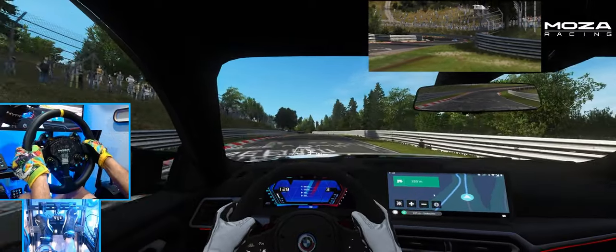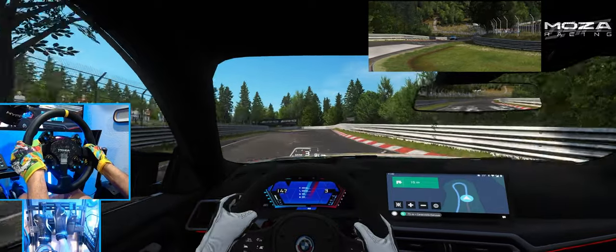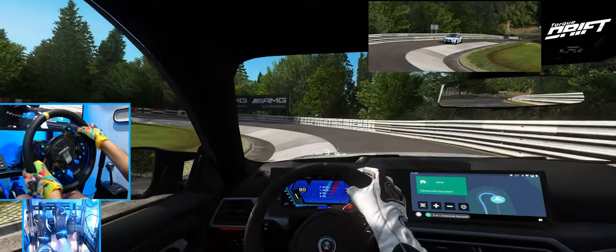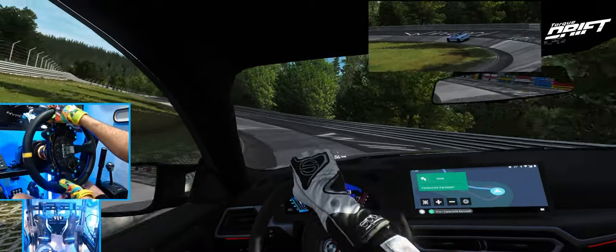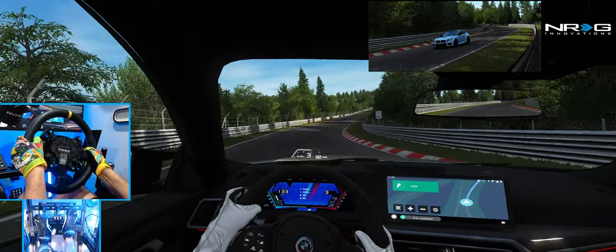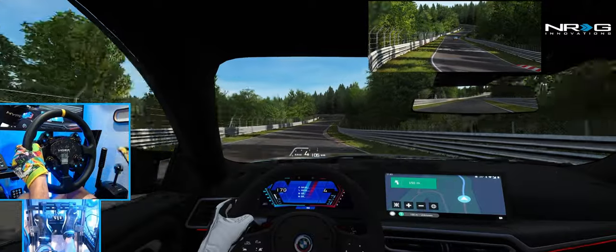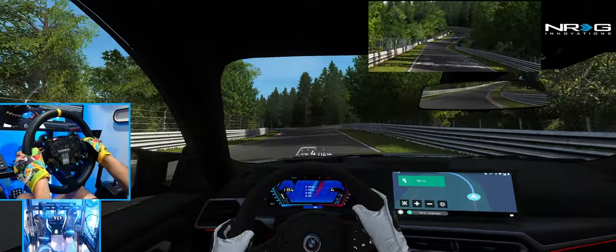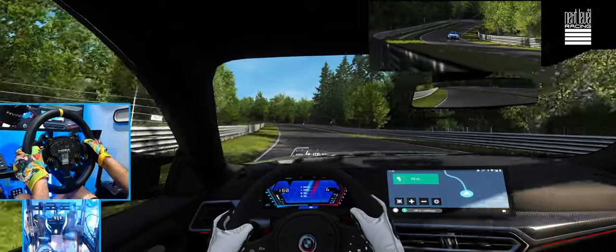A lot of new cars coming out in Assetto Corsa, a lot of mods, a lot of very nice beautiful mods as well. We got a little squirrely coming out of that, but we're good. It is nice to see a stock one, a manual one, and a tuned one — three available.